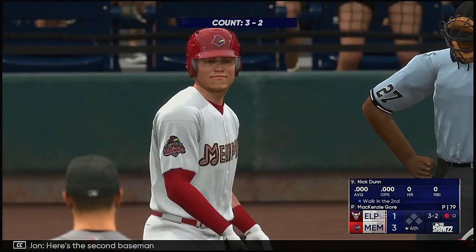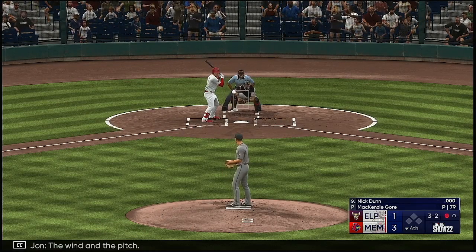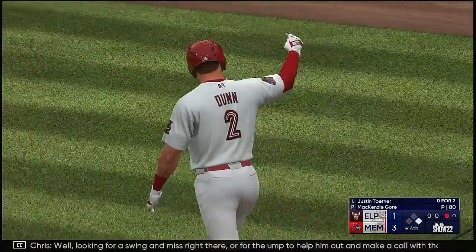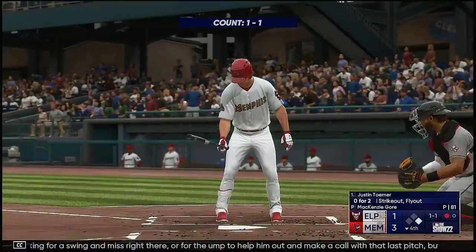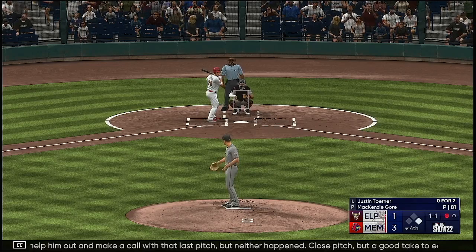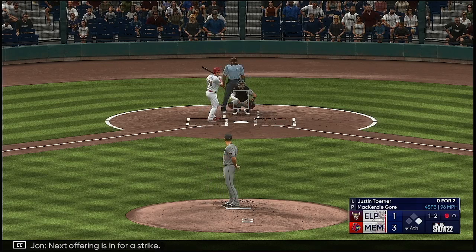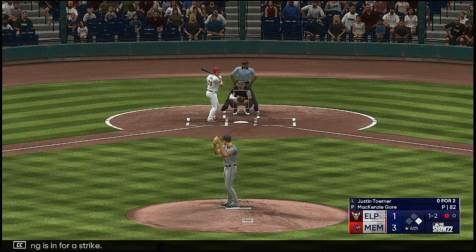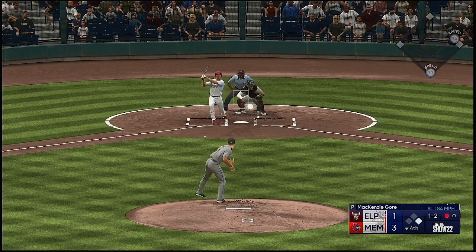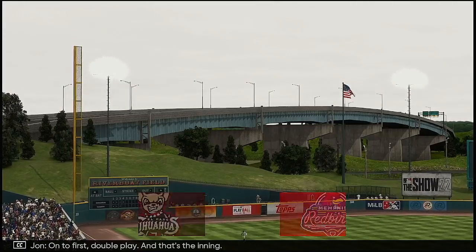Here's the second baseman, Nick Dunn. The wind of the pitch — Paul Ford looking for a swing and miss right there, or for the ump to help him out with that last pitch. But neither happened. Close pitch, but a good take to earn that walk. Next offering is in for a strike. Ground ball right side — could be two. They put the tag on him — on to first. Double play. And that's the inning.